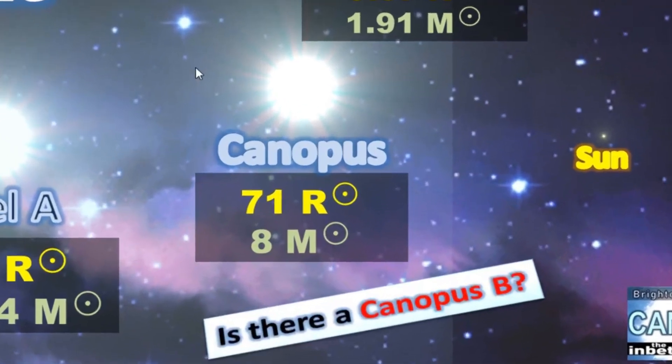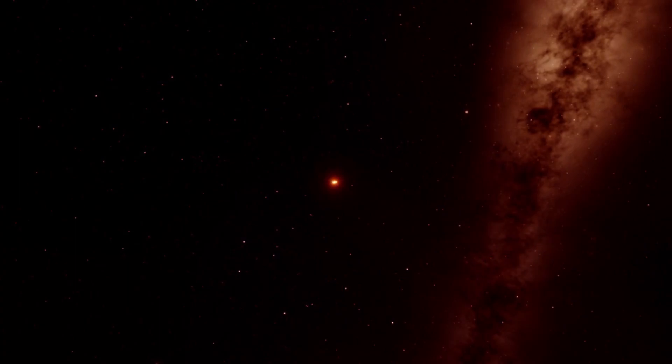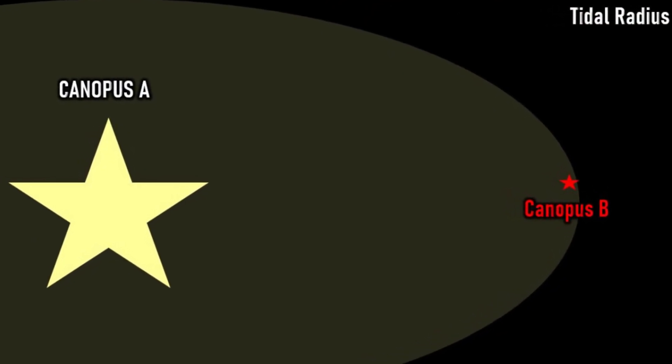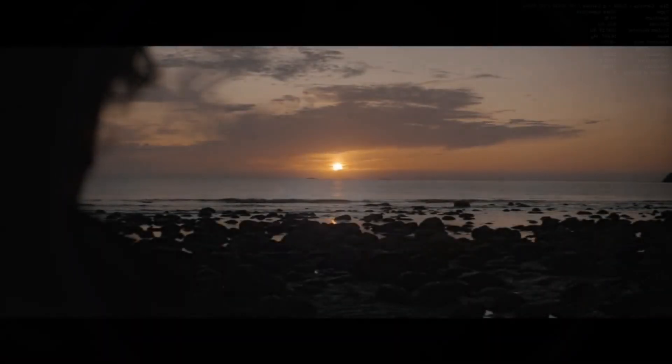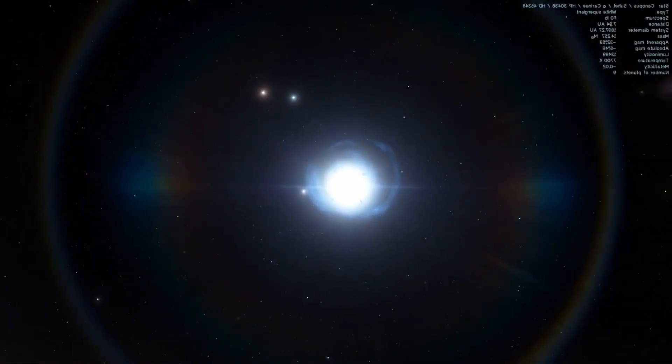Interestingly, is there actually a Canopus B star? What we know is that there is an M-class red dwarf within Canopus's tidal radius — that's to say the area in which it exerts its gravitational influence. This influence reaches out as far as an incredible 9.45 light years, and there is an M-class red dwarf within this. At this point we don't actually know if the two entities are bound to each other, so we don't know if it's fair to call the star Canopus B, but it's certainly possible.